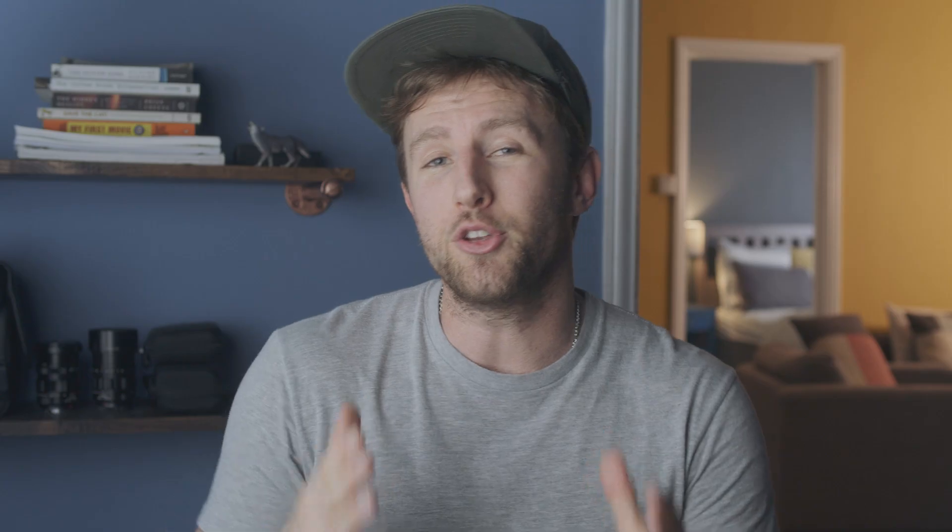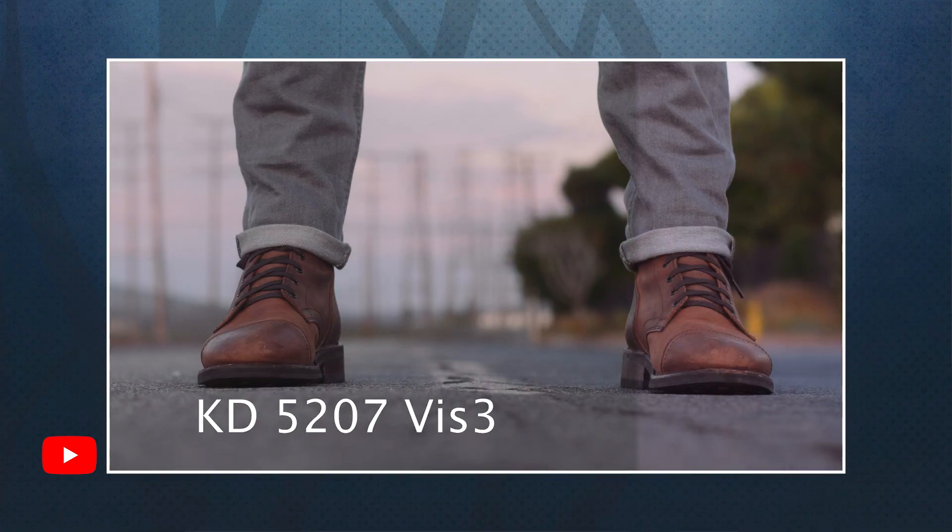Additionally, if you've been watching my channel, you know I recently did a video on the newly released Film Convert Nitrate, and I went into detail about my workflow. So I recommend watching that first, then watch how Neat Video fits into all of this.